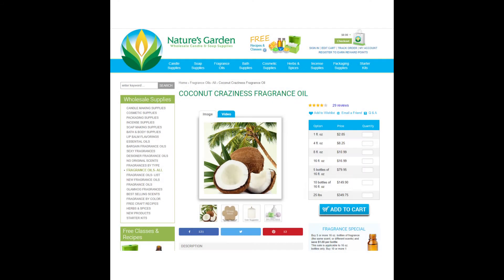Next up, we have the lobby fragrance from Caribbean Resort. This is represented by Coconut Craziness from Nature's Garden. You can purchase a one ounce fragrance for $2.85. Is this a good fragrance for the Caribbean Resort? As I say with all of the fragrances — it's okay, it's good enough. It's enough to remind somebody of Disney.